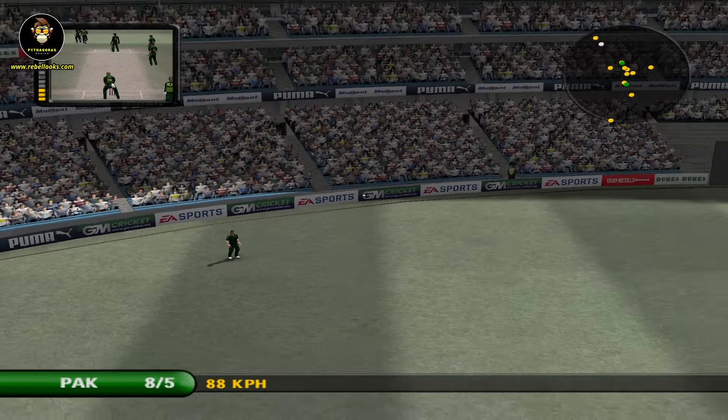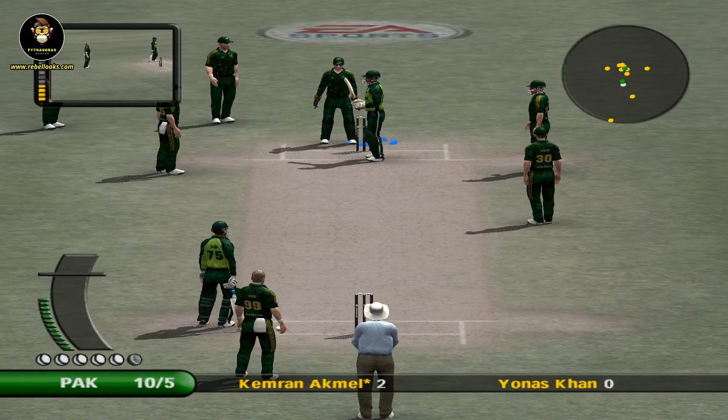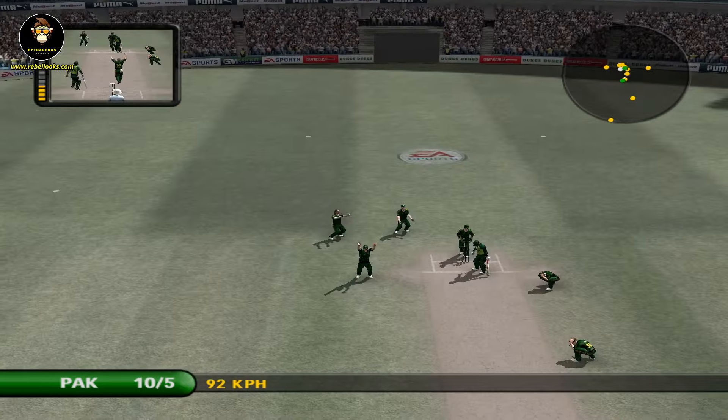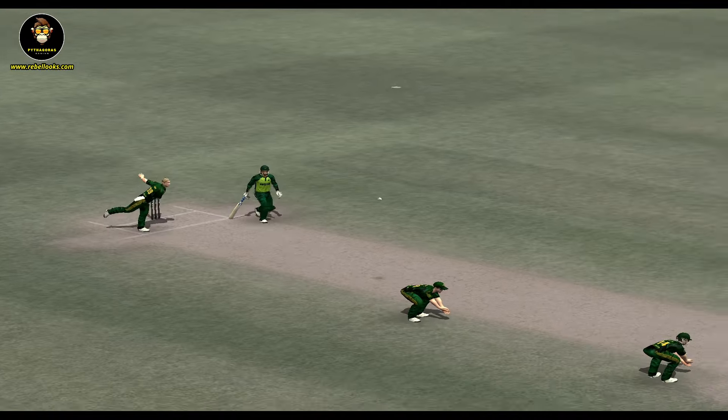Fielded by the man at long on. Out — he's caught him! Would you believe it? He's picked the fielder out perfectly.